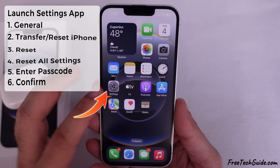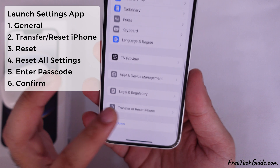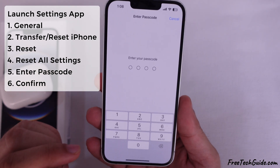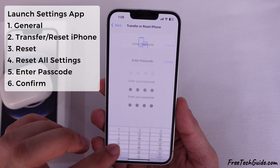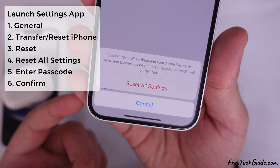Resetting all settings: go to the Settings app, tap on General, scroll down to Transfer or Reset iPhone, and tap Reset, then tap Reset All Settings. This process will not delete your data, but will reset system settings that might affect the ringer volume.